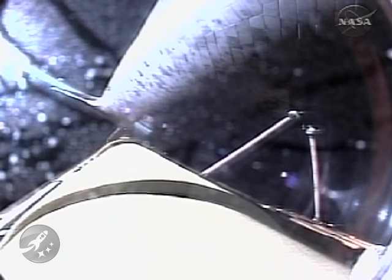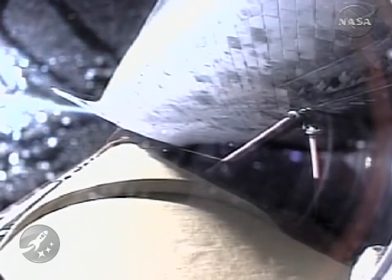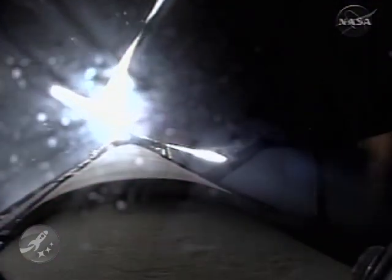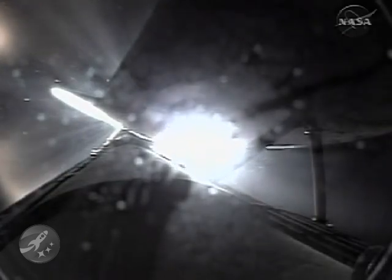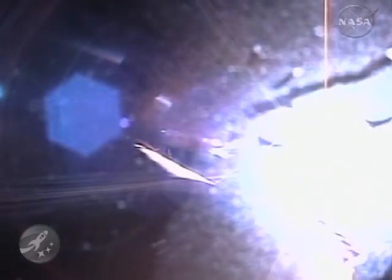Discovery, single engine ops three. Discovery could conduct a transatlantic abort landing on one engine should two fail at this point. Discovery flying at 9,000 miles per hour. Discovery's engines have been commanded to swivel to put the orbiter in the proper heads-up position. Single engine Zaragoza 104 — Discovery can reach Zaragoza on one engine should two fail at this point. Discovery, press to MECO. Discovery can reach the planned orbit on two engines. All three engines continue to operate well.